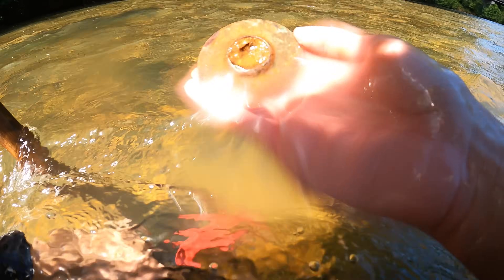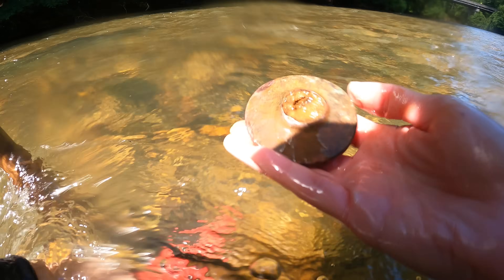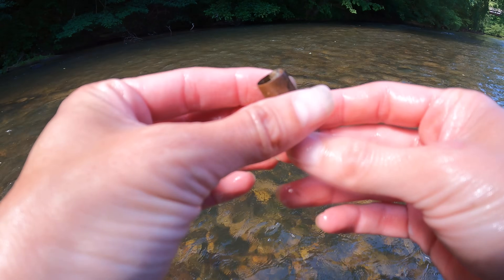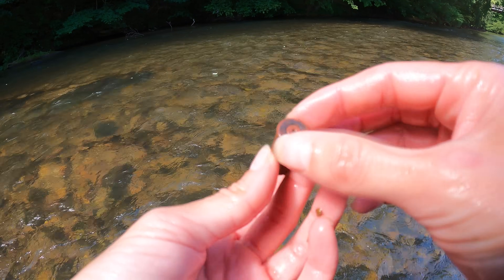I just dug this up — I have no idea what it is. Does it have like a door? I think it goes to like an old door, like a doorknob. Very old though. Looks like it was mechanical — totally looks like it's part of a doorknob. What do y'all think? Just got a .45 Colt bullet casing — it's a big old bullet.